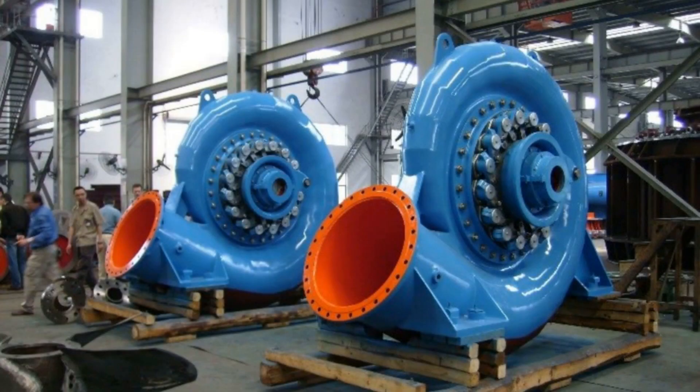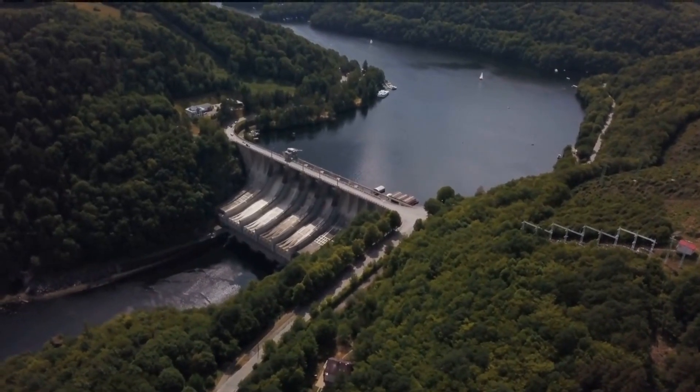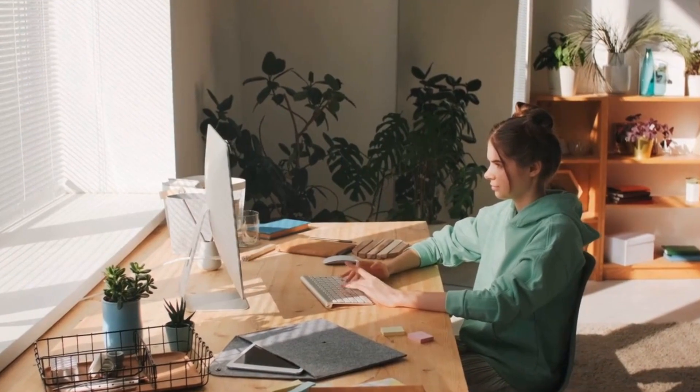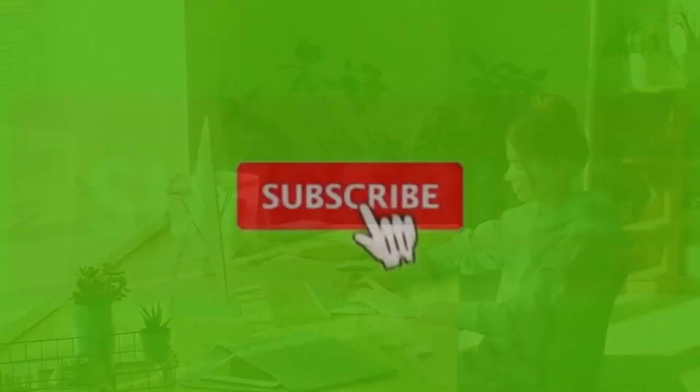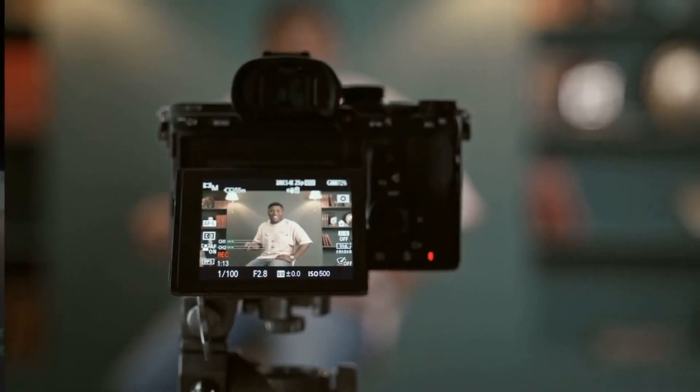Thank you for joining us in exploring the fascinating world of the Francis Turbine. I'm MQ Joshi from FixFlare Tech, and it's been a pleasure guiding you through the intricate engineering behind this marvel of hydroelectric power generation. Stay tuned for more captivating topics and cutting-edge tech insights coming your way soon. Don't forget to hit the subscribe button and ring the notification bell so you never miss out on our latest content.